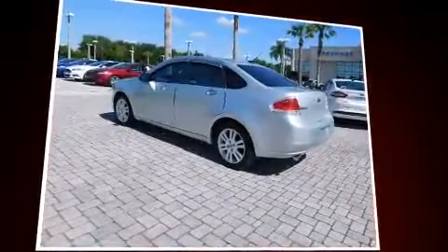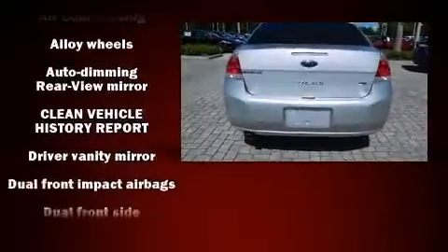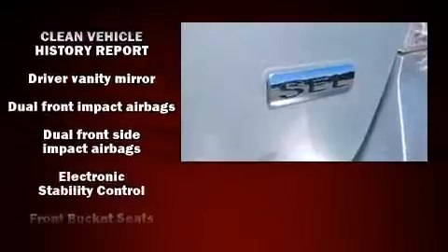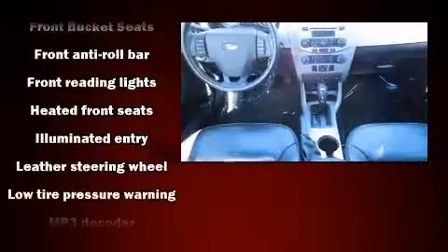It's equipped with tons of terrific amenities but it won't break your budget, such as remote keyless entry, one-touch window functionality, a leather steering wheel, a trip computer, heated seats, front fog lights, and much more.